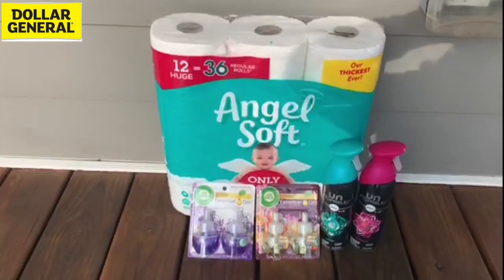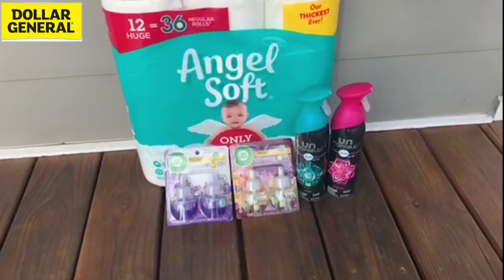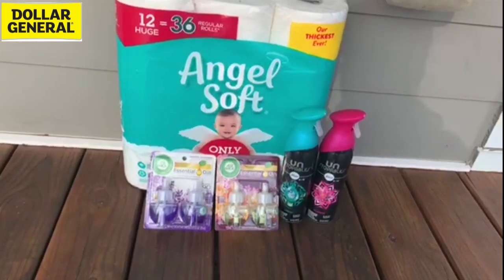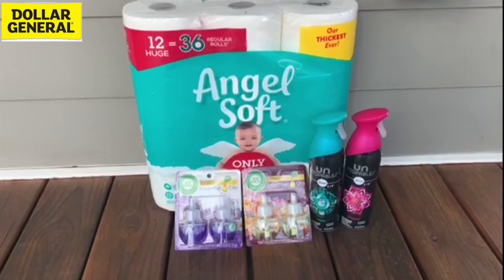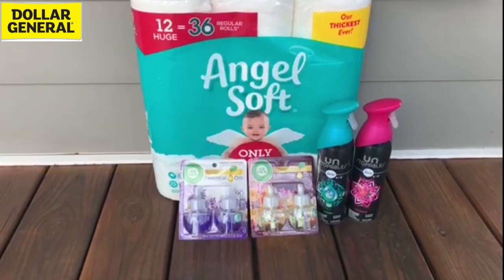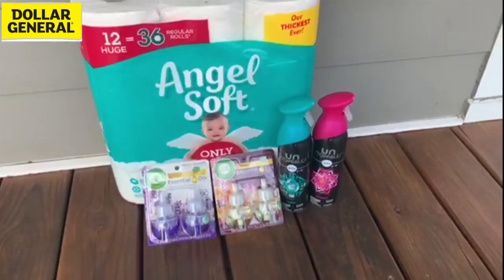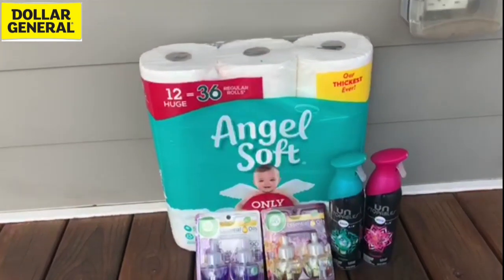Transaction number three. I grabbed one Angel Soft 12-equals-36 toilet paper on sale for $8.95. I grabbed two Airwick two-count oil refills — I have somebody that buys those all the time in bundles, so that's why I'm stocking up. Those are $5 apiece. And then also the Febreze Unstoppables at $4 apiece. Total before coupons: $26.95. I used a $1 digital for Angel Soft, the $5 off $25 in-store, a $4 off two Febreze Unstoppables digital — there's also one in the P&G insert — and a $5.50 off two Airwick from InboxDollars.com. You can also use the $5 off two digital for those, but why not save an extra $0.50? After coupons, my out-of-pocket was $11.45, not including tax.